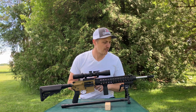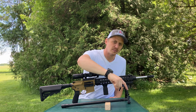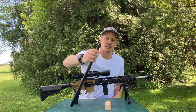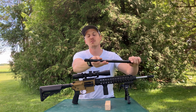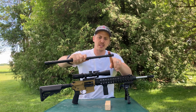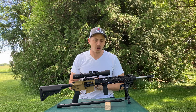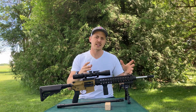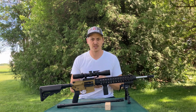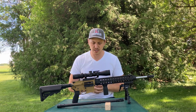I also used the same muzzle device for both — a Griffin Armament three-prong muzzle device installed on both barrels for testing. All shots were fired from a seated bench position. Weather conditions, per the weather apps at the time, were very similar for both sessions, and the same scope and setup were used throughout.